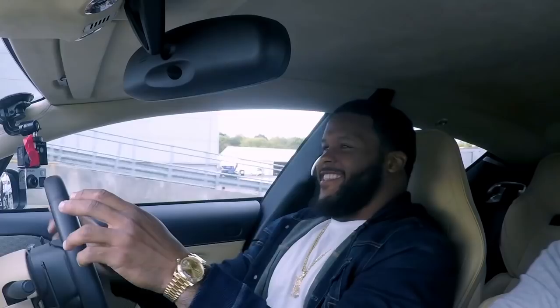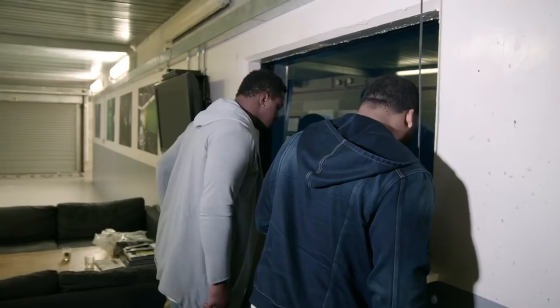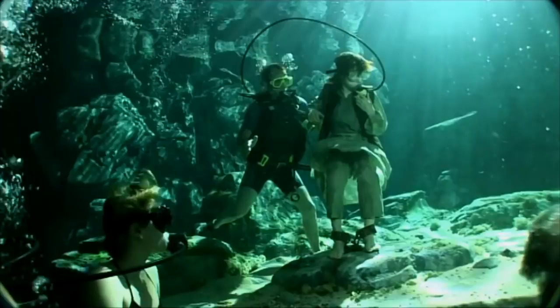The tank is full of water all the time — one of the only facilities in the world with a full tank ready to go at any time. Sometimes we put in 800 lights, designed to be in the water. We can make it any colour — we can make this green and gnarly, but right now it's nice and warm.